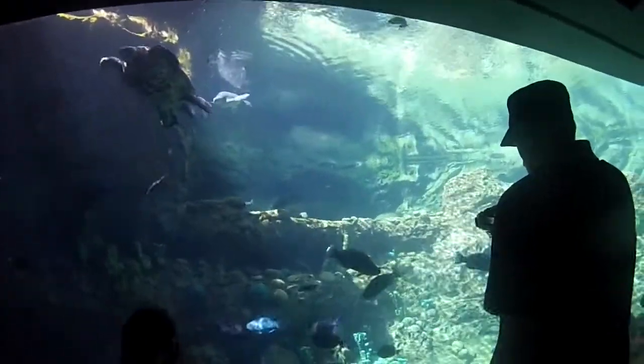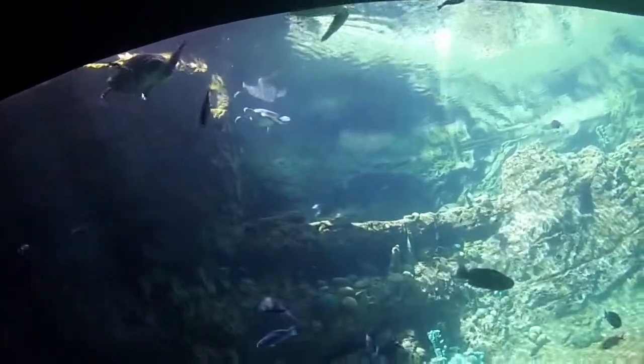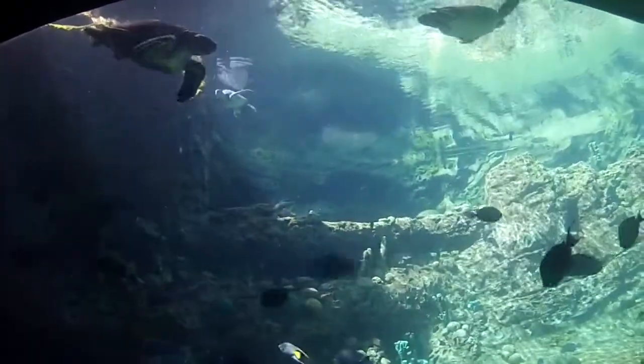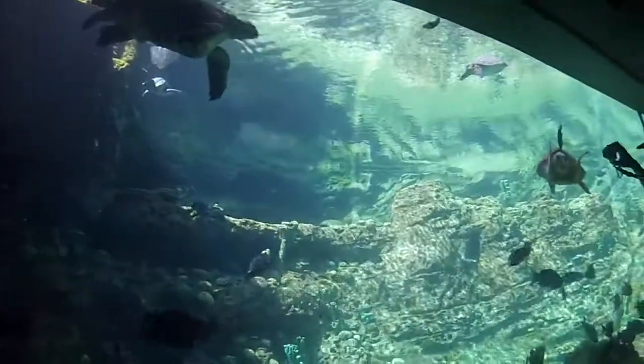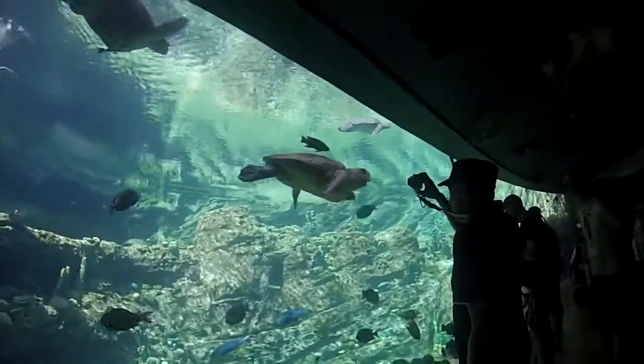The animal to the left is a sea turtle named Grandma. If you look at her closely, there are a couple of differences between her and a normal one. If you take a look at her head, you'll notice that she is missing her lower jaw.